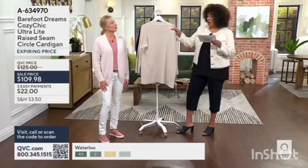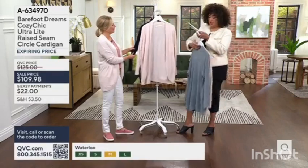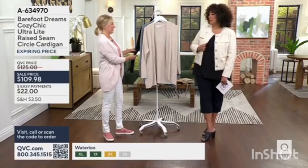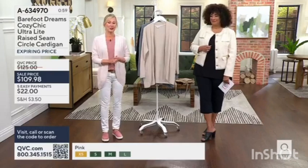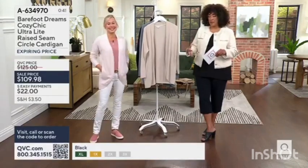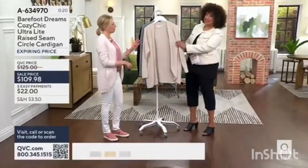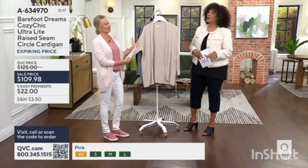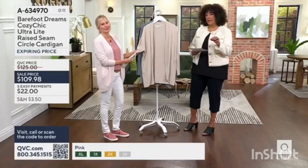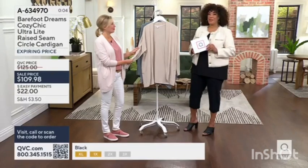All of these colors are very wearable no matter what you're styling it with, so it just becomes what's your preference. To have a Barefoot Dreams cardigan in a silhouette that works really well — it's an evergreen style, it's timeless. That beautiful circular rounded hem is so flattering on everyone, and the open silhouette makes it easy. EasyPay works out to $22 using your major credit card or QVC card. Sizes run extra small to 3X — you may want to refer to the size chart.